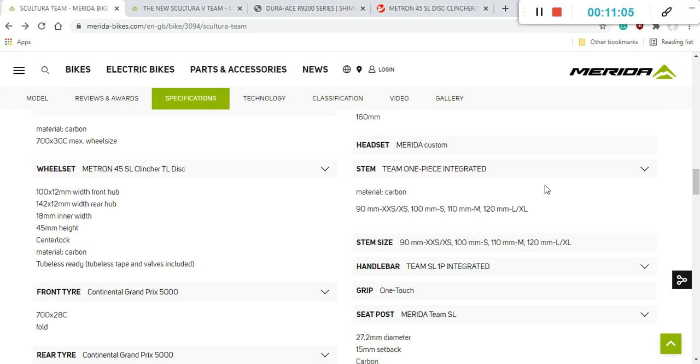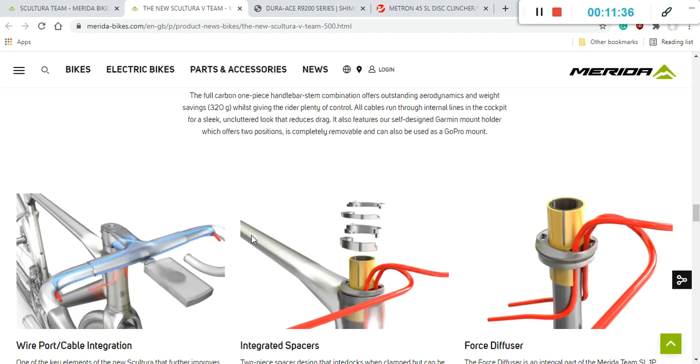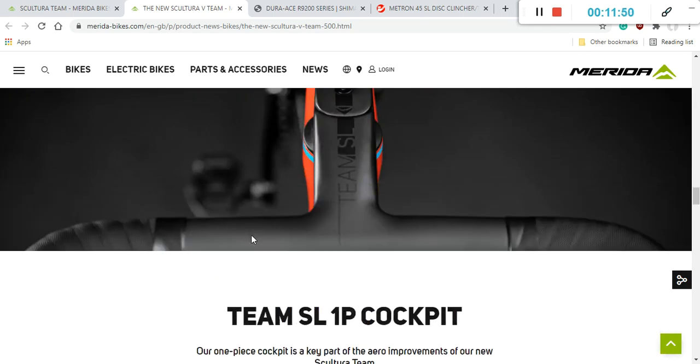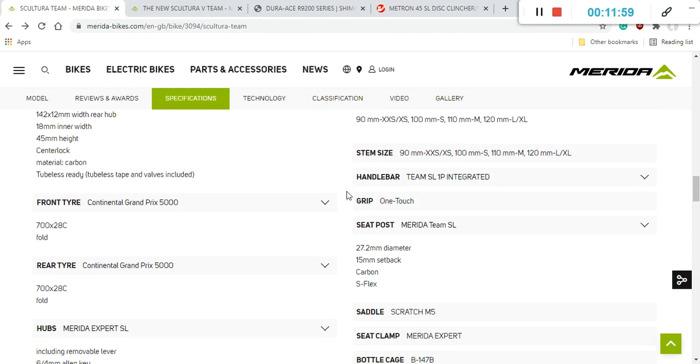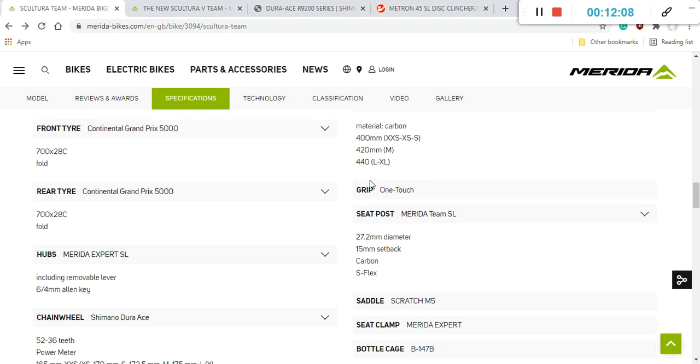The handlebar and stem is a bit of a novelty for Merida — they've included a one-piece carbon fiber integrated cockpit, which they call the Team SL1P. It was designed for aerodynamic optimization, but personally I'm not a big fan of integrated handlebars and stems because future replacement options are limited and fine-tuning your position can be challenging. That said, all major manufacturers are moving in this direction, and you do get a quality carbon fiber cockpit.